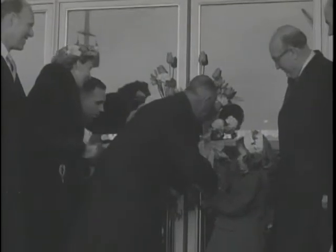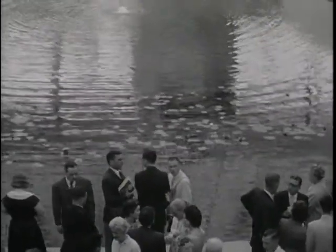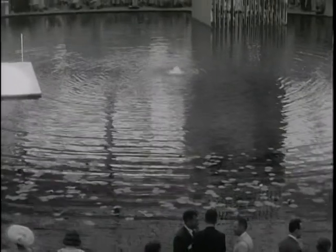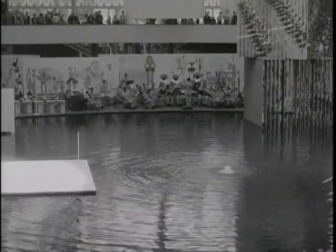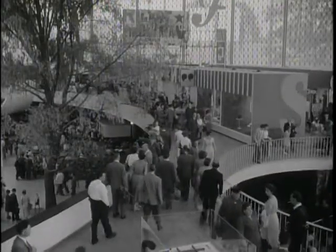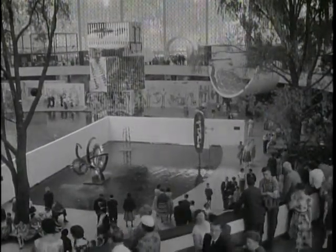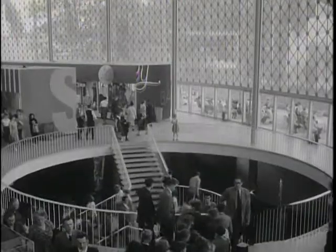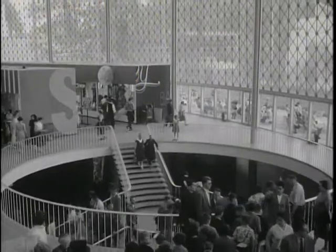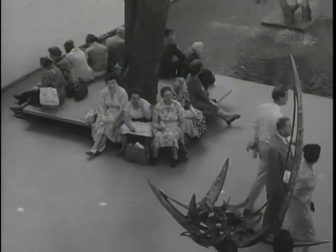A ribbon across the entrance was cut, and the American pavilion was officially opened. The immediate impression was of space, light, water, and trees. Designed by Edward Stone, the American pavilion received wide acclaim as an outstanding architectural achievement. There was a relaxed, free and easy atmosphere about everything. Visitors were even encouraged to sit down and rest from the strain of walking so much, and European guests thought this a gracious and kind gesture.